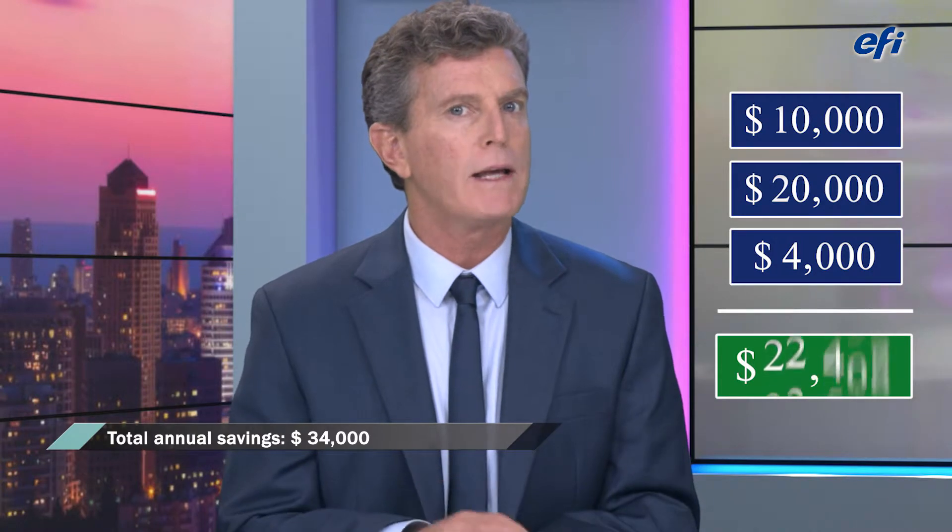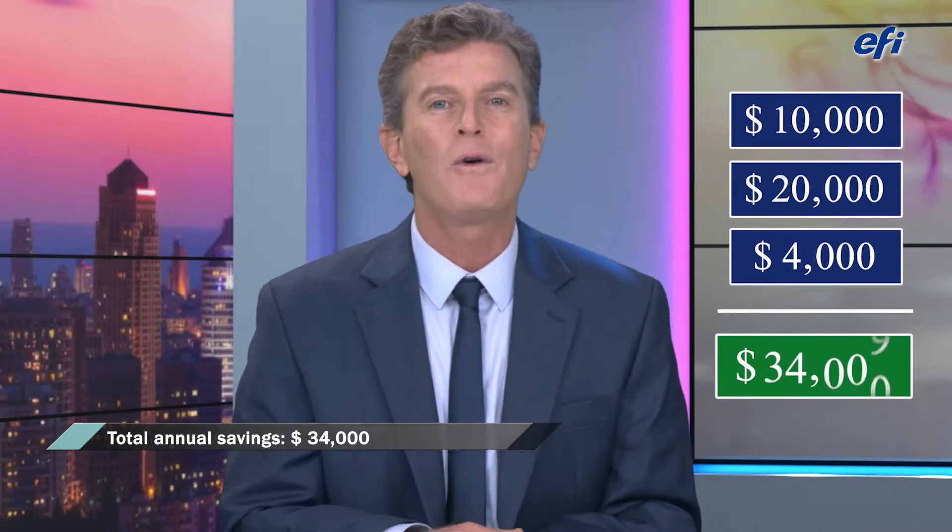Thank you for being our guest today, Benny. Thank you, Jonathan, for having me. So it's clear to see how the EFI roll-to-roll printers help reduce operating costs and can save owners a lot of money. I'm Jonathan Michaels, and I'll see you next time here on EFI roll-to-roll Newsflash.